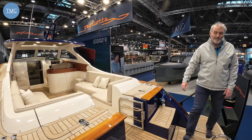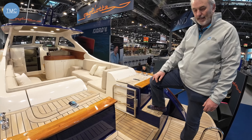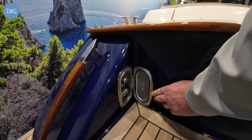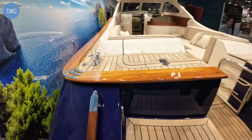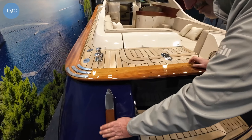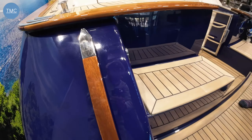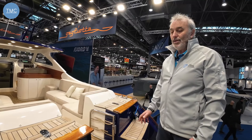There are two options on this boat: this one has the companionway here for ease of access, but if you want you can have this filled in, in which case this becomes a step and you step over and into the cockpit like that. I think I prefer this — it's much easier in terms of access. Just over here we've got a little deck shower so if you come out of the water you can wash off. And just look at the quality of these beautifully finished handles.